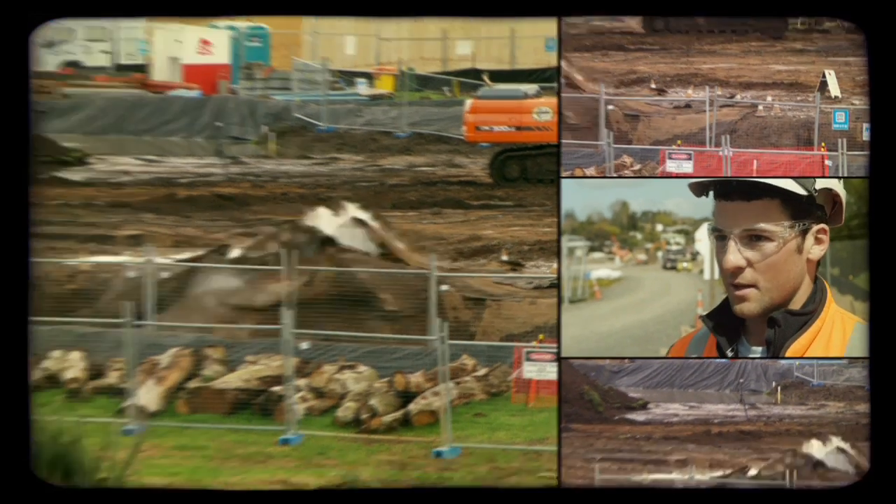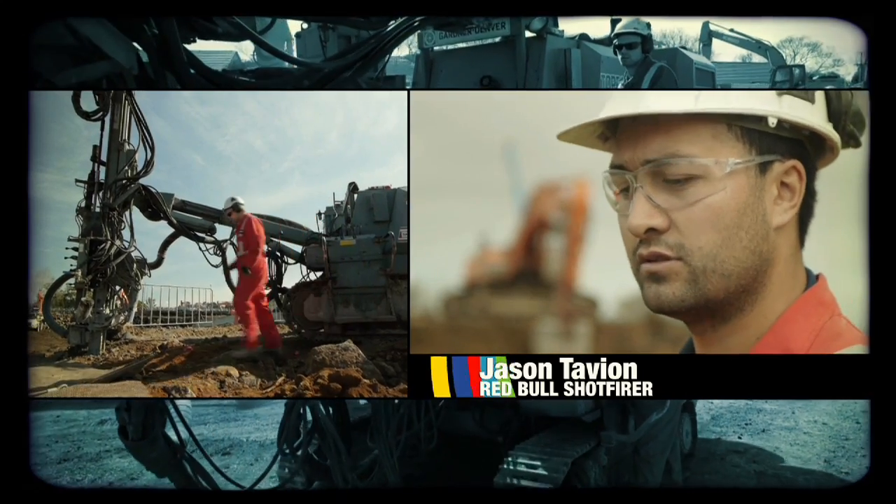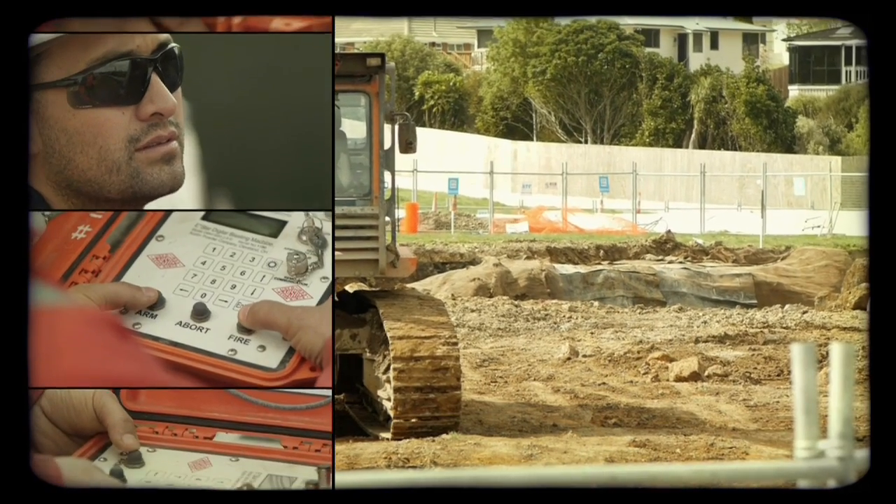Our job in the next six months is to have the Southern Approach Trench ready for the tunnel boring machine to turn up. So we're blasting once or twice every day — we have a drilling crew, they drill the holes, and I load the blast holes. Firing shot: four, three, two, one — firing out.